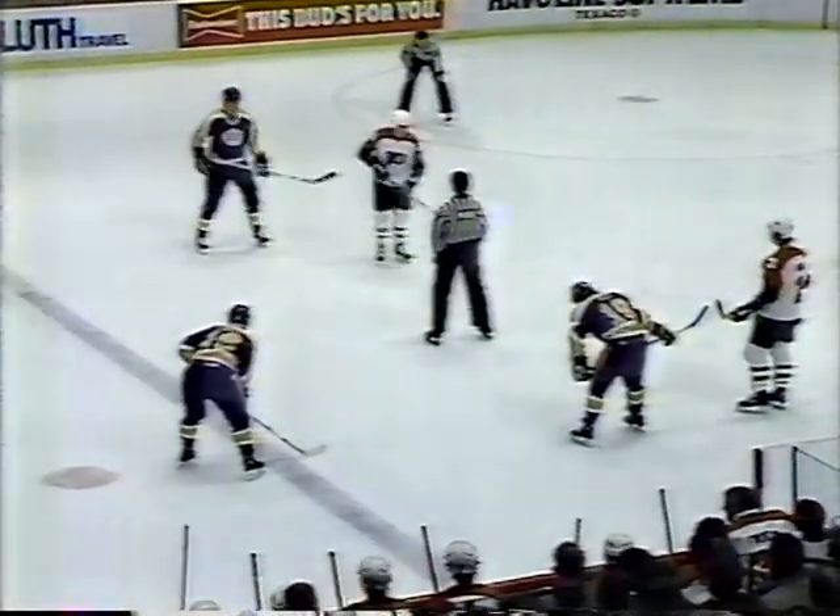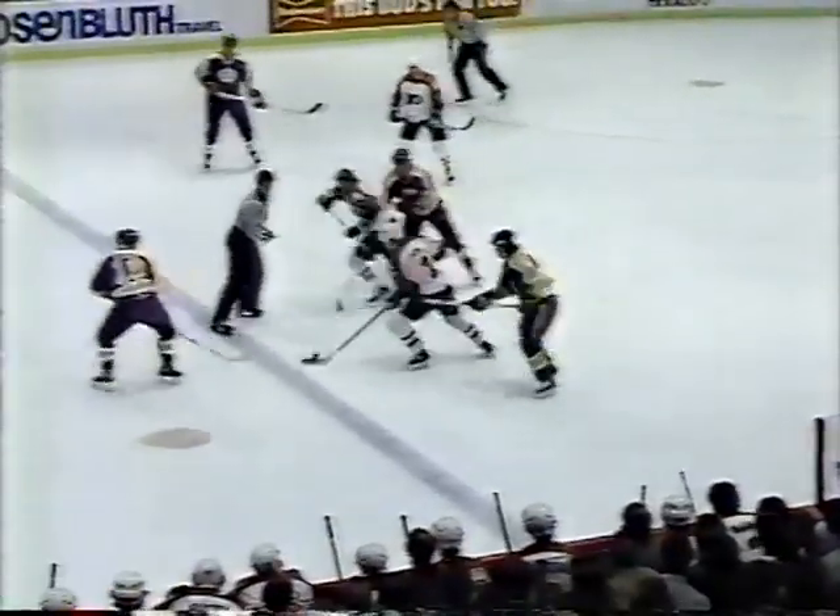Faceoff will be just inside the Flyer blue line. Bobby Clark will take the draw against Bernie Nichols for the Kings. Ilka Sinisalo getting the penalty at 10:56, and the Kings will get the game's first power play. Nichols out with McClellan and Fox up front. Deion playing the right point, Hardy at the left point. Game tied 1-1.